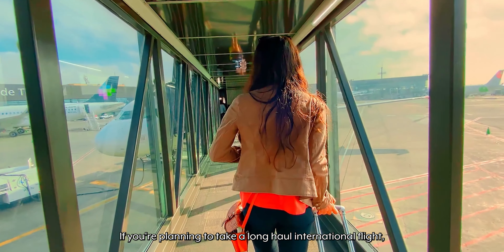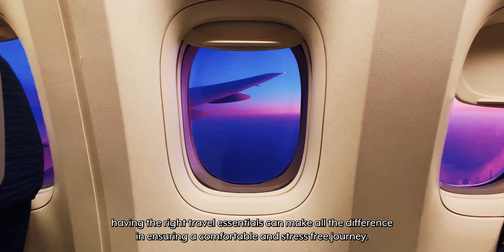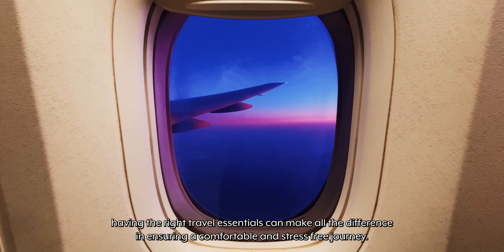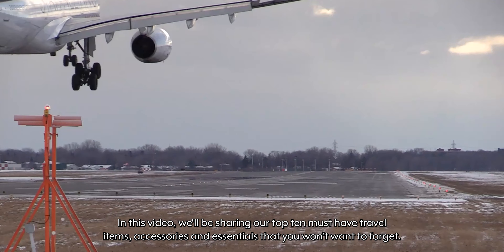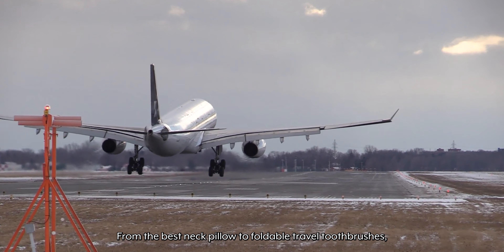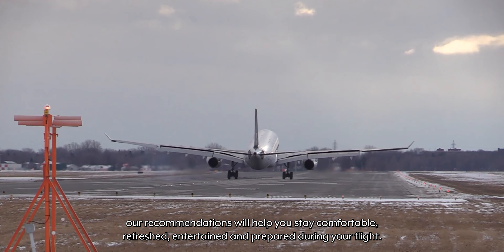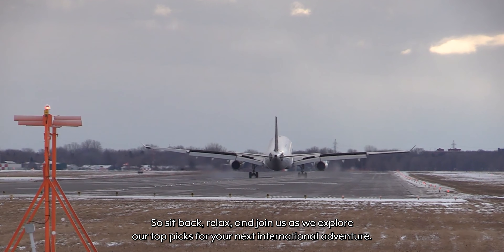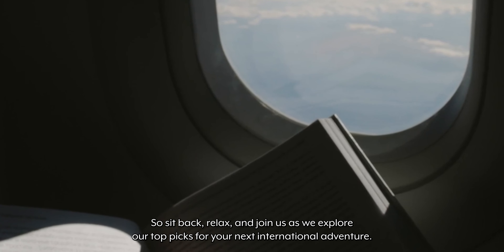If you're planning to take a long-haul international flight, having the right travel essentials can make all the difference in ensuring a comfortable and stress-free journey. In this video we'll be sharing our top 10 must-have travel items, accessories and essentials that you won't want to forget. From the best neck pillow to foldable travel toothbrushes, our recommendations will help you stay comfortable, refreshed, entertained and prepared during your flight. So sit back, relax and join us as we explore our top picks for your next international adventure.